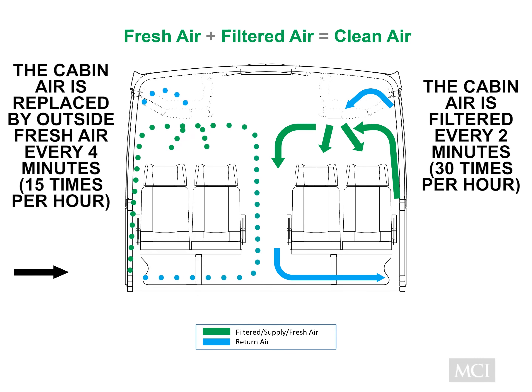All the cabin air is completely replaced with fresh outside air every four minutes. Most buildings, including office spaces, retail stores, and even some hospitals, replace their air with less frequency.